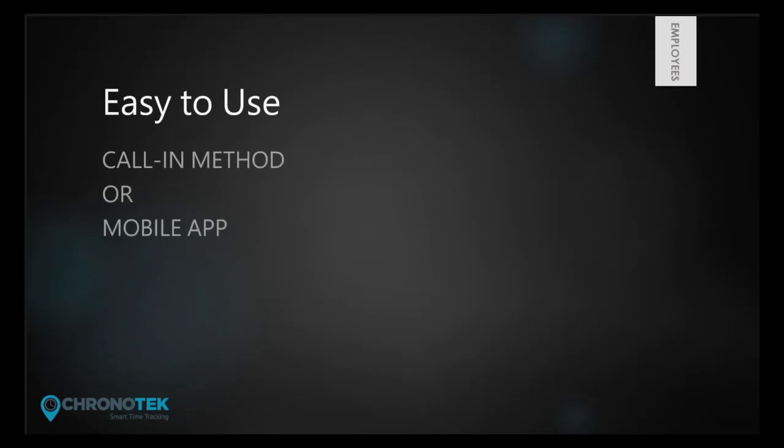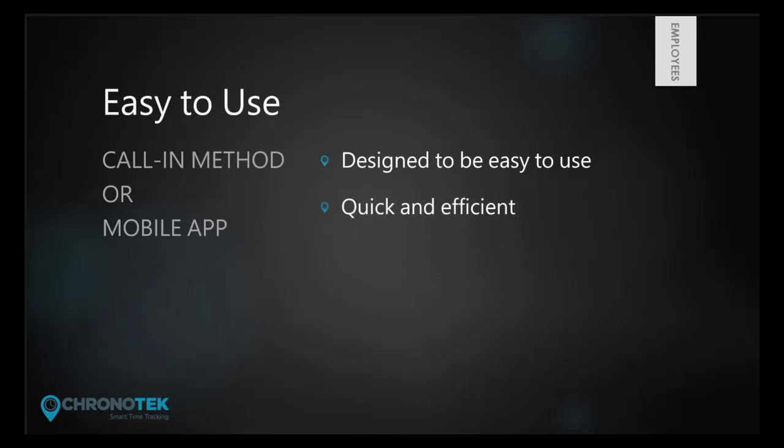As you can see, the Chronotech system is designed to be very easy for employees to use. Whether the call-in method or the mobile app, the goal is for employees to quickly and efficiently be able to report their time.